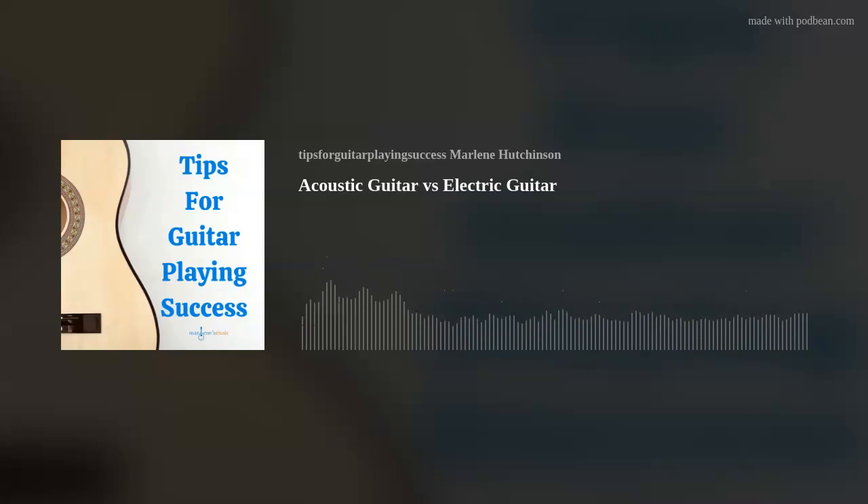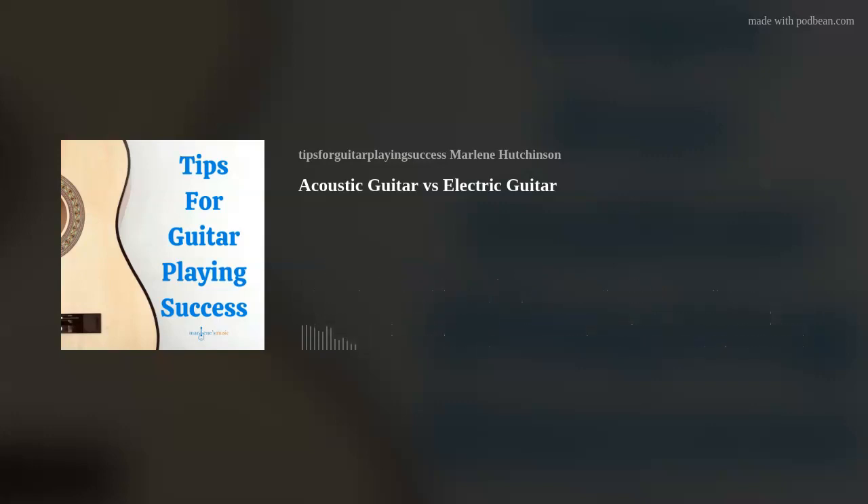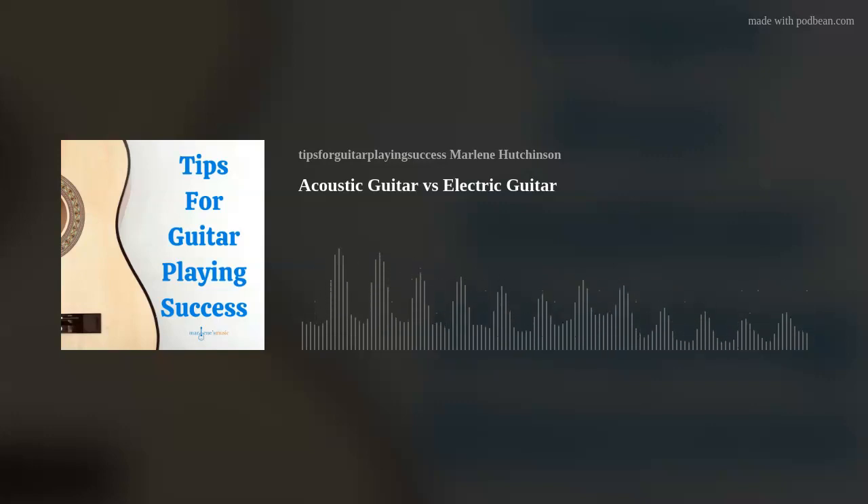An electric guitar depends upon electricity to produce its sound. It's a solid-bodied instrument with magnets wired to the body to pick up the sound. Unlike an acoustic guitar, an electric guitar is not hollow and does not have a sound hole. So unless the guitar is plugged in, there will be no real sounds produced by the strings. The pickup system sits just below the strings, and its job is to send the string vibration signals to an amplifier through guitar cables.